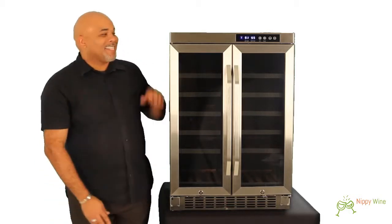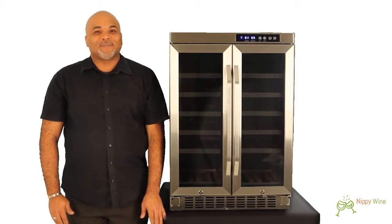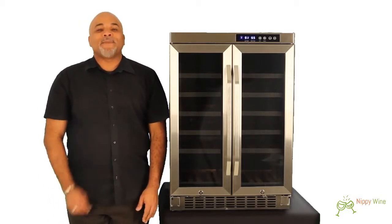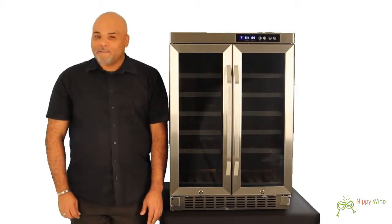I'm Scott, and this is my favorite wine cooler, the Edgestar CWR361FD, the 36-bottle dual zone French door wine cooler. Pick one up and make it your favorite wine cooler.